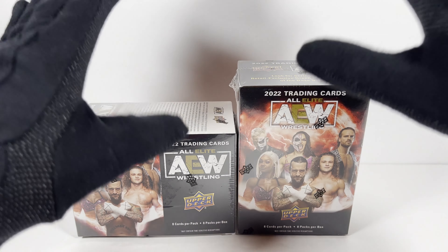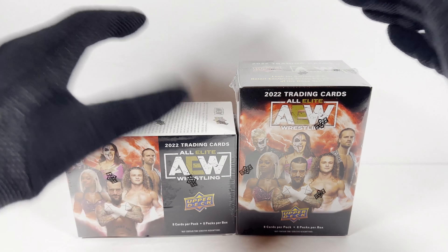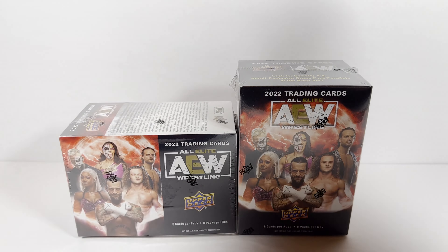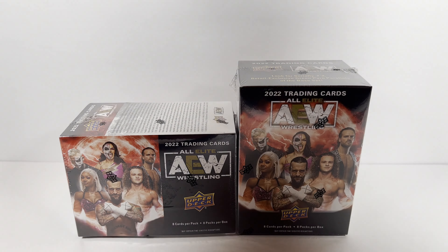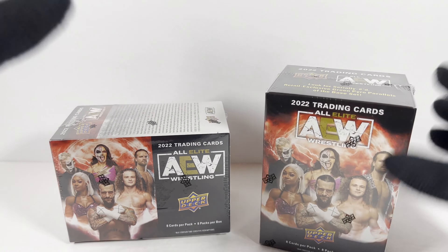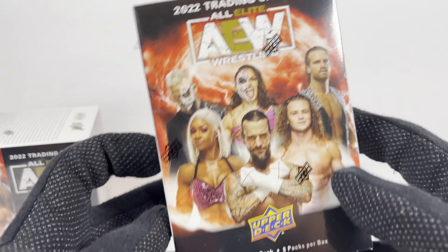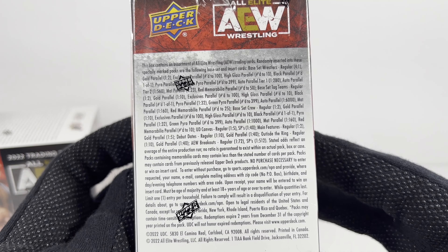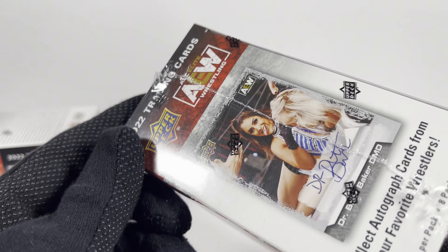I wasn't too happy with my hobby box, but I want to try Blaster Boxes because they were very successful for the 2021 ones. So I won't keep going on and on. Let's open these two up. I'll try to be quick, but a little bit longer because these are newer to me. Here's box number one. We've got all the crazy odds and all of the insane parallel cards that these things have.